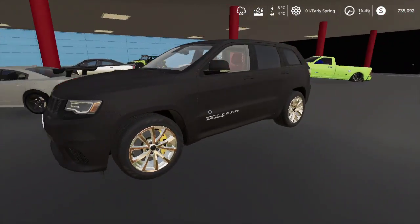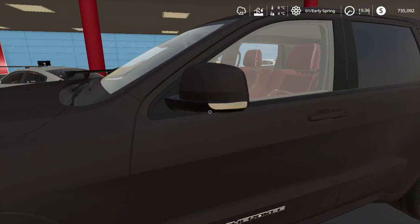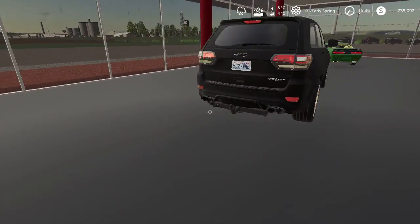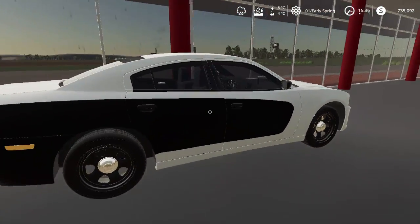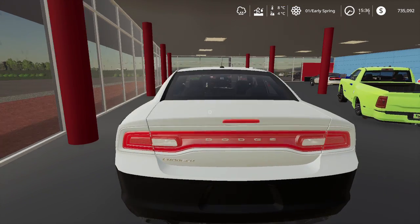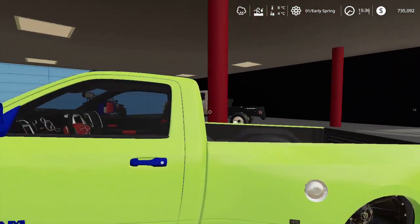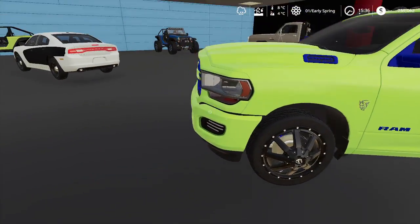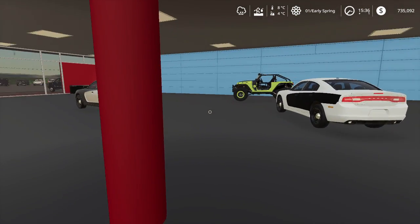Over here we have something pretty new — the Grand Cherokee Supercharged, also known as the Trackhawk. It's got a tow package, don't forget that. Then over here is basically a bone stock Charger — I think it's SRT. And over here we have basically the same truck that I have, the Hellcat truck. There's one other one for sale; this one has slightly different rims and opposite colors.